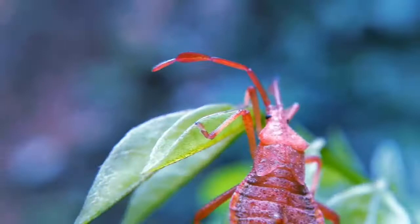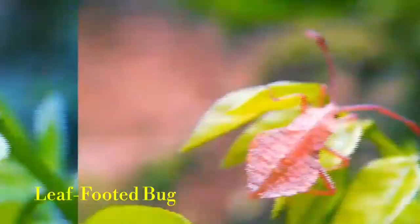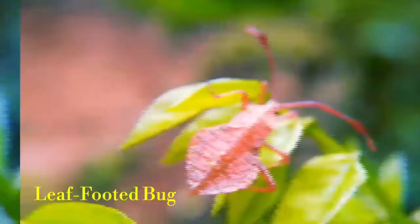This is a leaf-footed bug. A leaf-footed bug's body is typically elongated and often dark in color, although tropical species can be quite colorful.